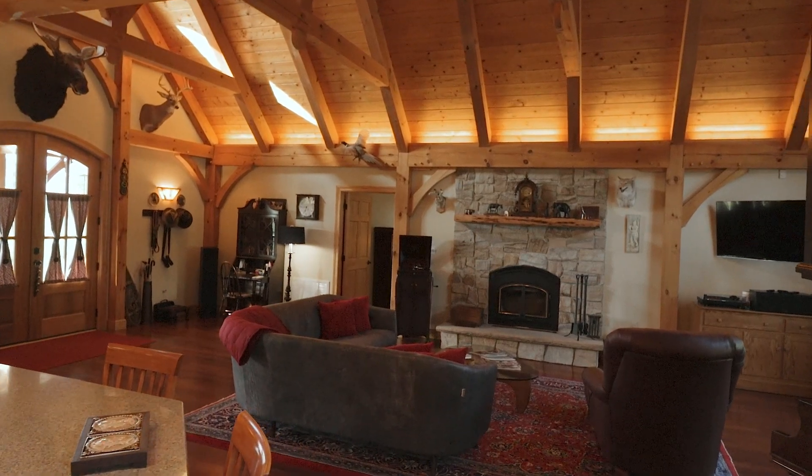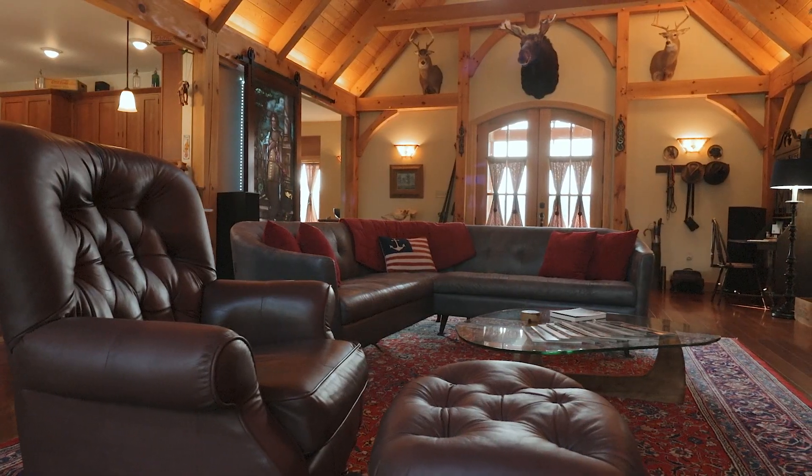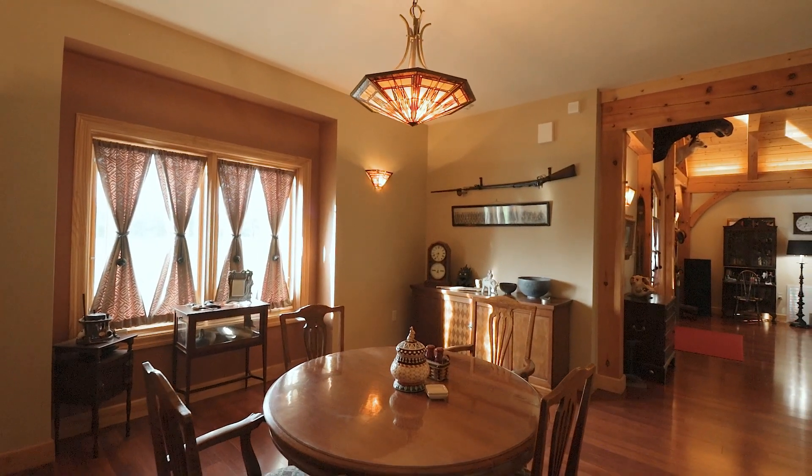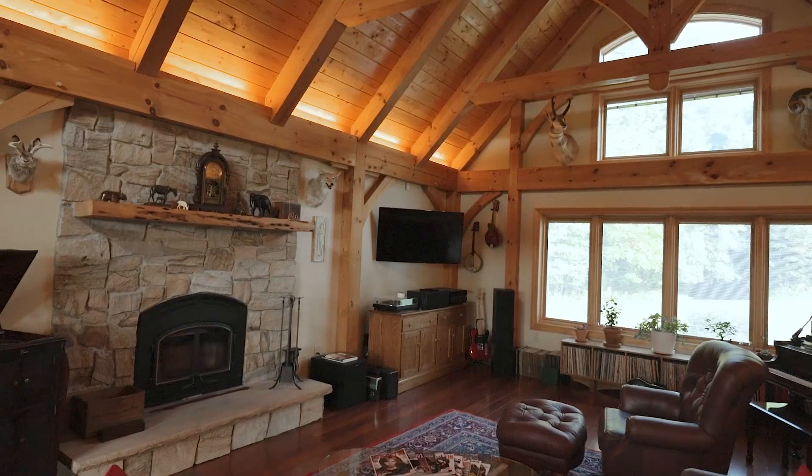The fabulous layout and flow of the main floor allows for gorgeous views from one room to the next, and the glowing natural light that illuminates the entire floor.